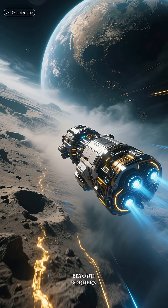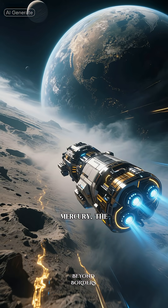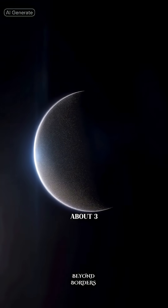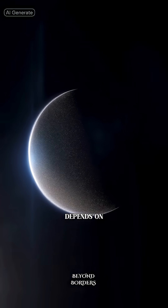First stop: Mercury, the closest planet. A fast spacecraft could get there in about three to four months, but it depends on the launch window.